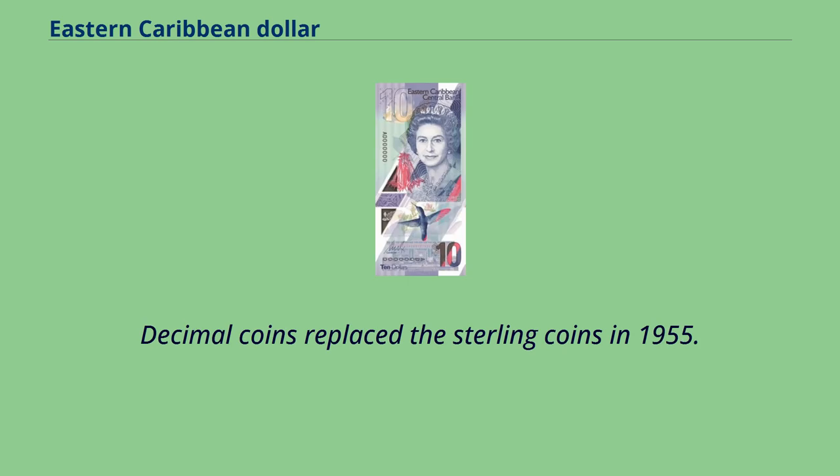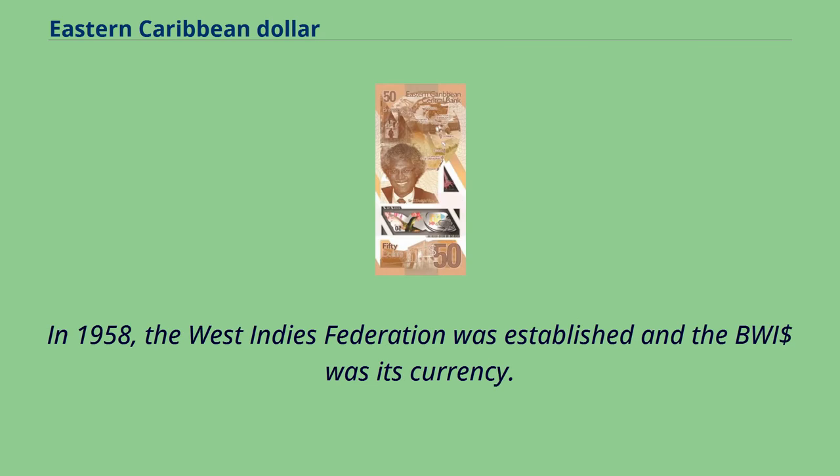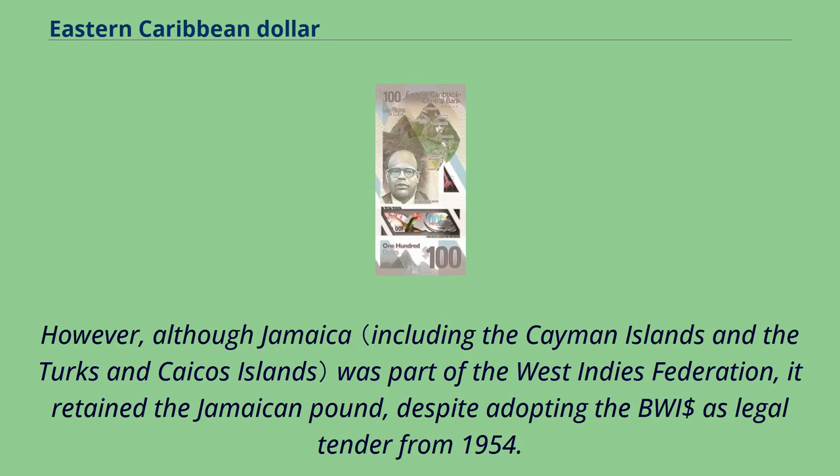Decimal coins replaced the sterling coins in 1955. These decimal coins were denominated in cents, with each cent worth one halfpenny in sterling. In 1958, the West Indies Federation was established and the BWI was its currency. However, although Jamaica was part of the West Indies Federation, it retained the Jamaican pound, despite adopting the BWI as legal tender from 1954.